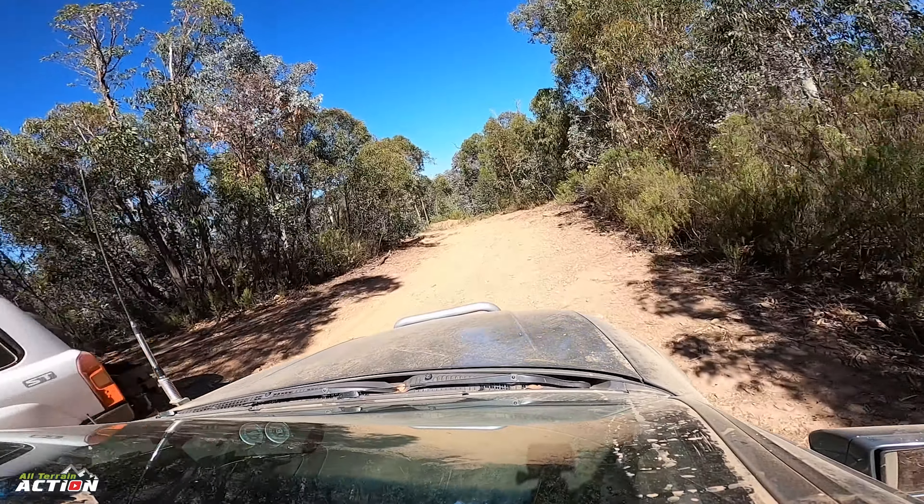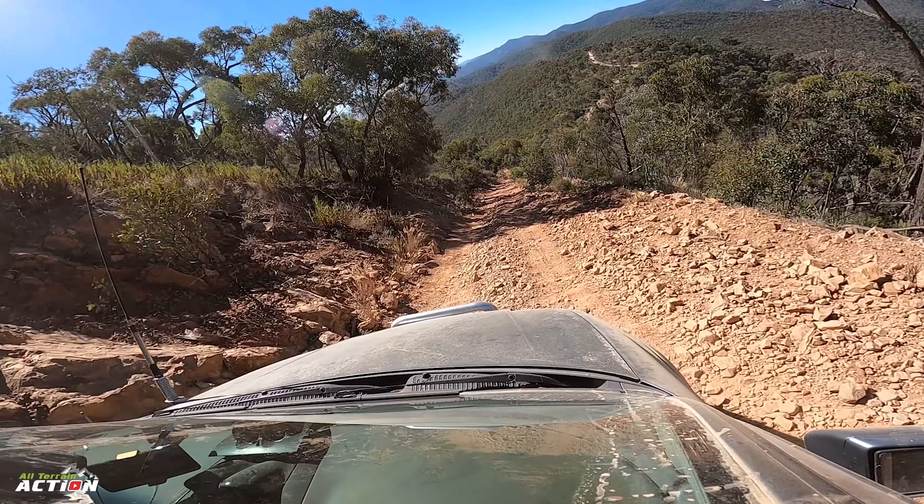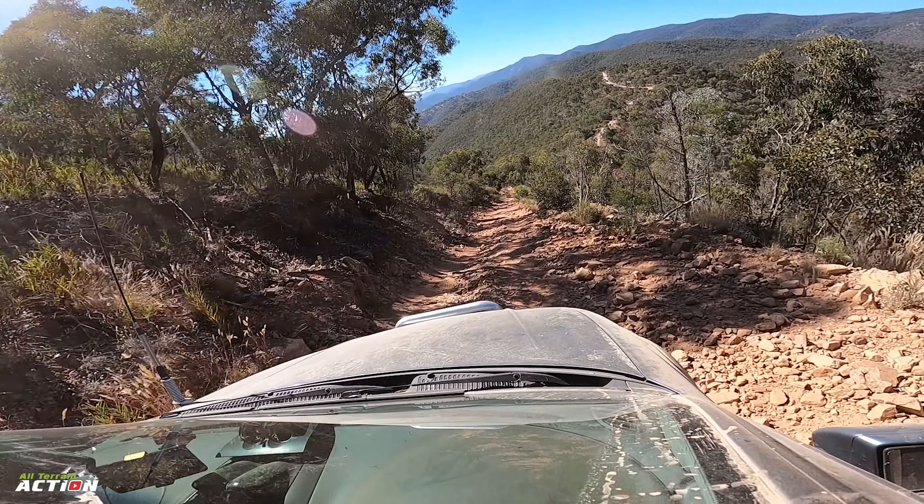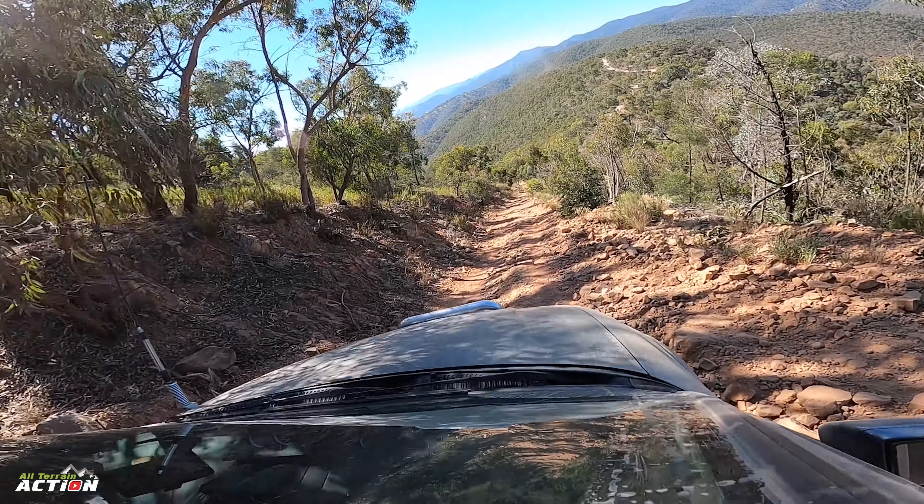Victoria High Country is just such a beautiful place and I can't begin to describe how you feel out here when you're doing something like this. It's just amazing. Beautiful out here.